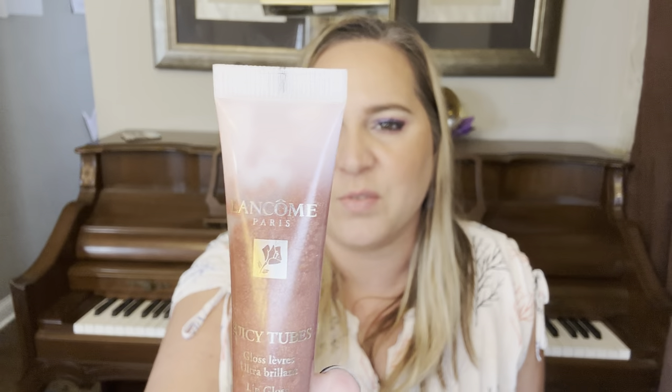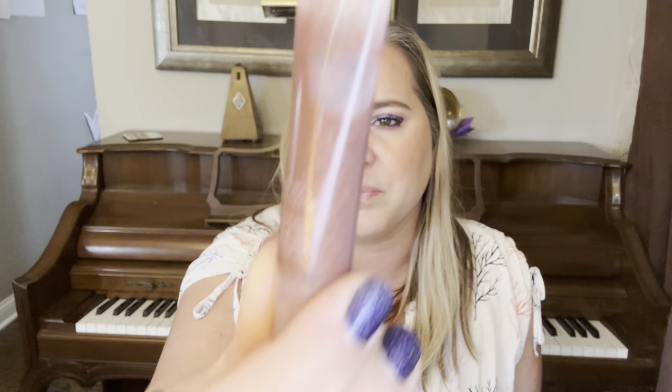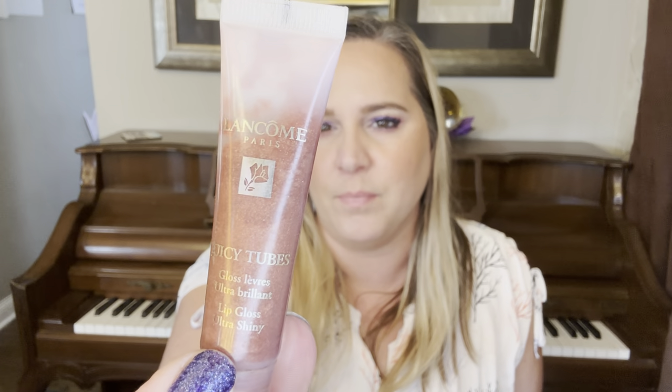Next I have my Lancome Juicy Tubes lip gloss for Linda — this is the shade Desert. I've had it laying on its side. It's getting there; I've reached for it several times over the past month and wore it yesterday. I've got a long way to go — very long way.